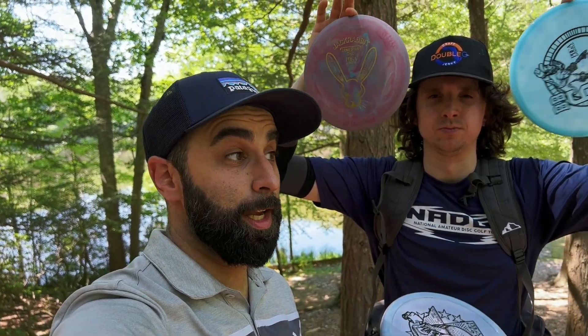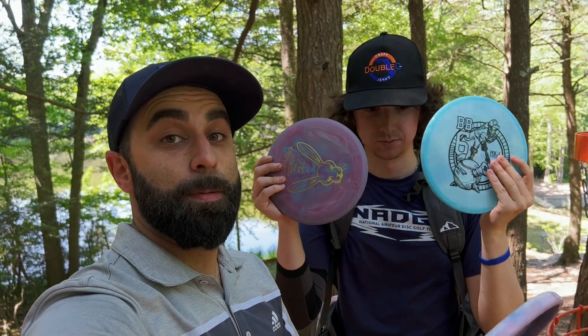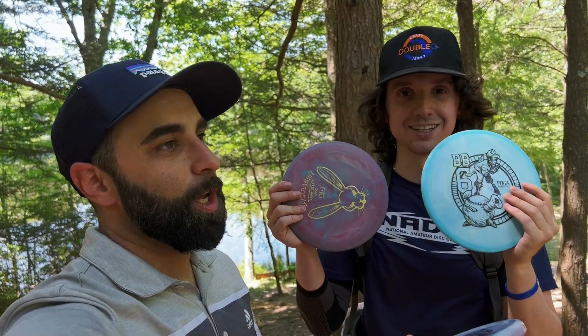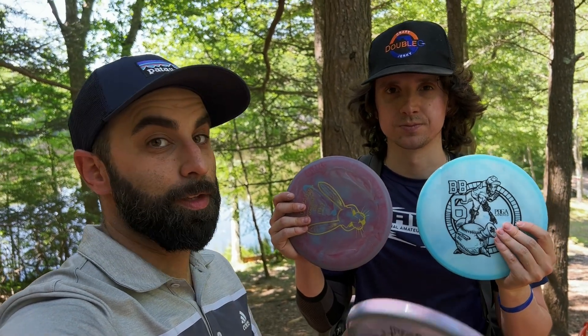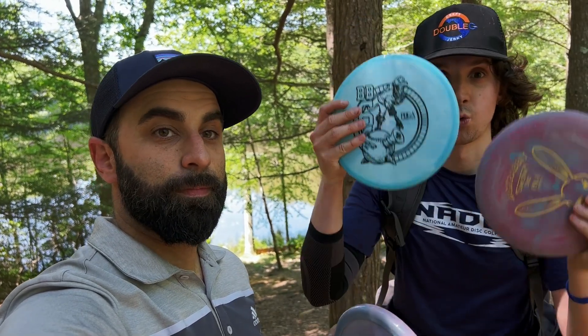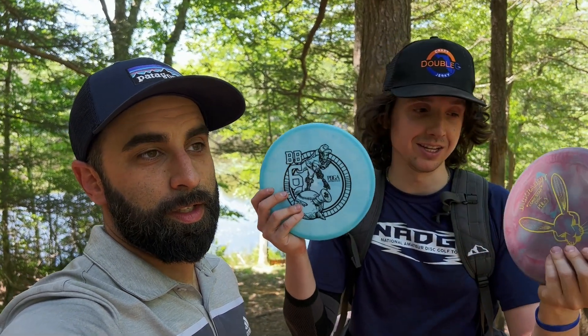Matt wins — having never thrown Lone Star discs before, not knowing their plastics, names, or flight characteristics. He's not a pro but was able to take down Ben. He admits he maybe got lucky with disc choices and hit his lines, though Ben hit lines too. Final score: Matt wins by two strokes. They tease a back nine coming soon, done differently. Shout out to Lone Star disc and Hooligan disc for sending the Yeets — they'll force some more Yeets on the back nine!